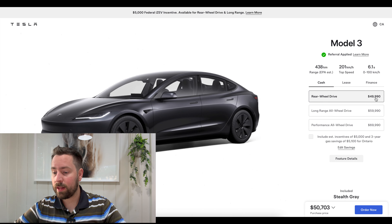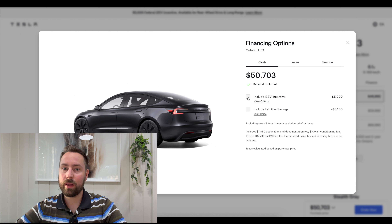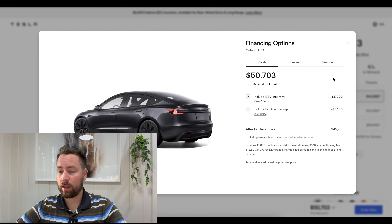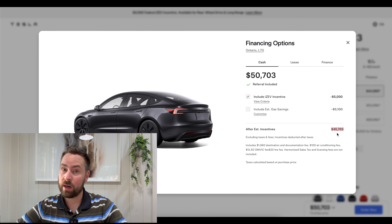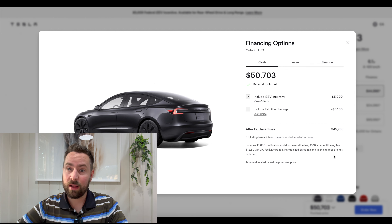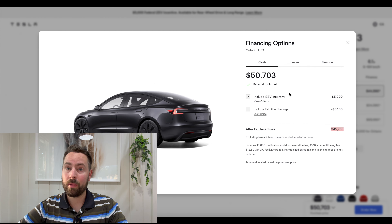The base price is $49,990 and the purchase price shown is $50,703. Currently the IZEV federal incentive is still in place for the Model 3, so that's an additional $5,000 off. With the referral and all discounts applied, it comes to $45,703. That's including your destination document fee, $100 AC fee, $12.50 OMVIC fee, and the $20 tire fee. It doesn't include HST and licensing fees. That is a steal of a deal — $45,000 plus taxes for a brand new Tesla Model 3.